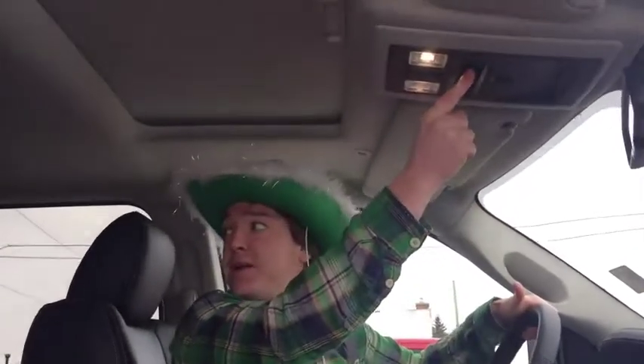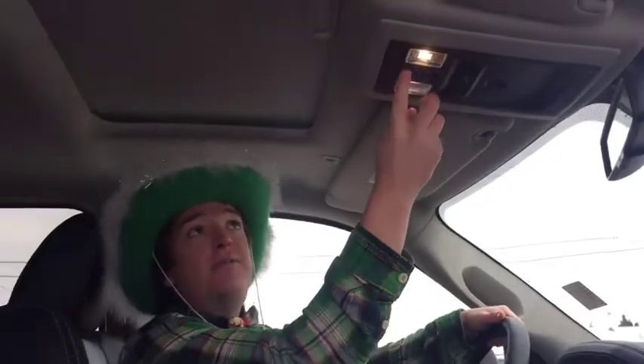You've got a handy little button here to roll back the window or close it, because I sure can't reach back there. You also have a button here for your sunroof, but I'm going to close it because it is cold outside.